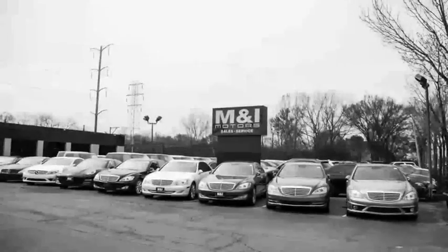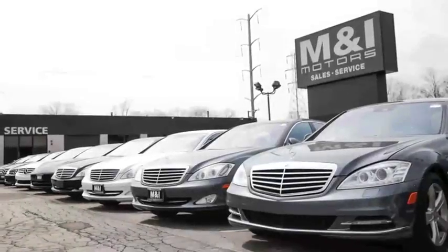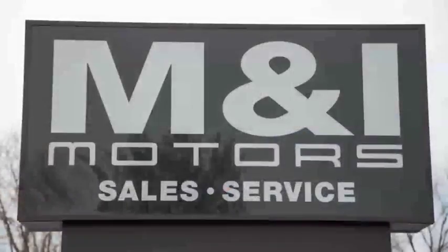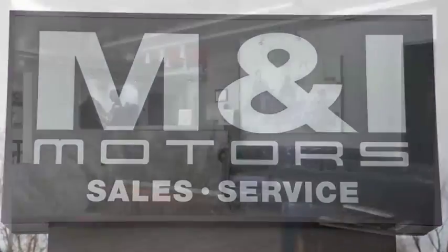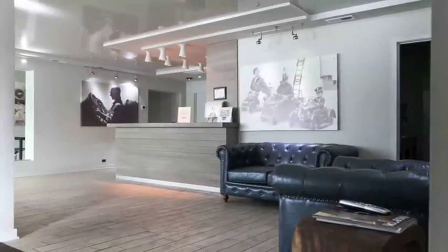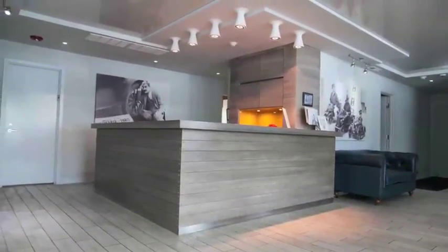You can buy with confidence and peace of mind at M&I Motors, located on Skokie Valley Road just north of Route 22. We have an A-plus rating with the Better Business Bureau. Qualified vehicles are put through a rigorous 127-point safety inspection.